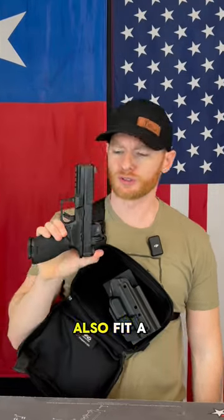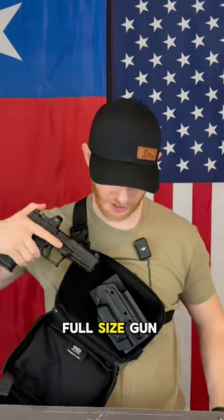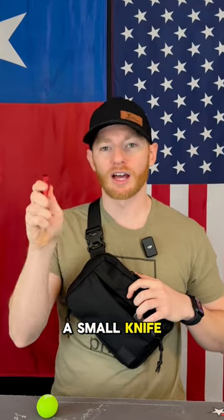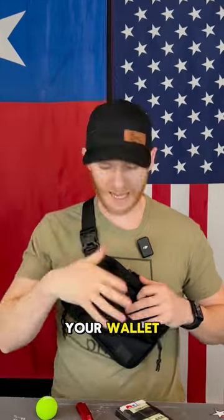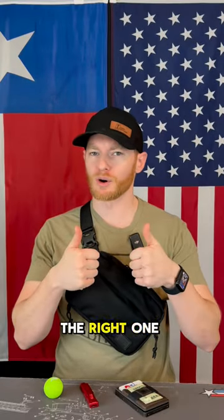Inside I have a full-size Springfield Echelon with the red dot, but you could also fit a Glock 19/17, Sig P320, or any other full-size gun easily in this bag. The other benefit — if you're the type of person that carries a lot of other things such as chapstick, a small knife, your wallet, and maybe your car keys — then the bigger bag from 945 Industries is going to be the right one for you.